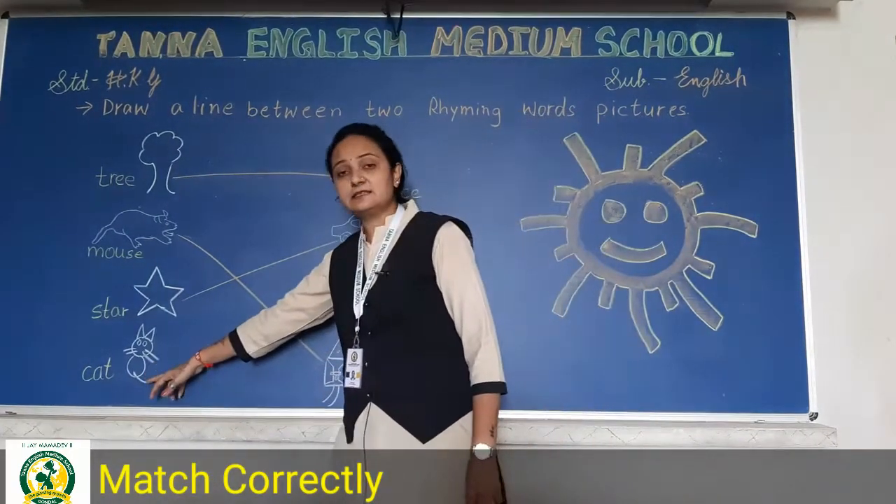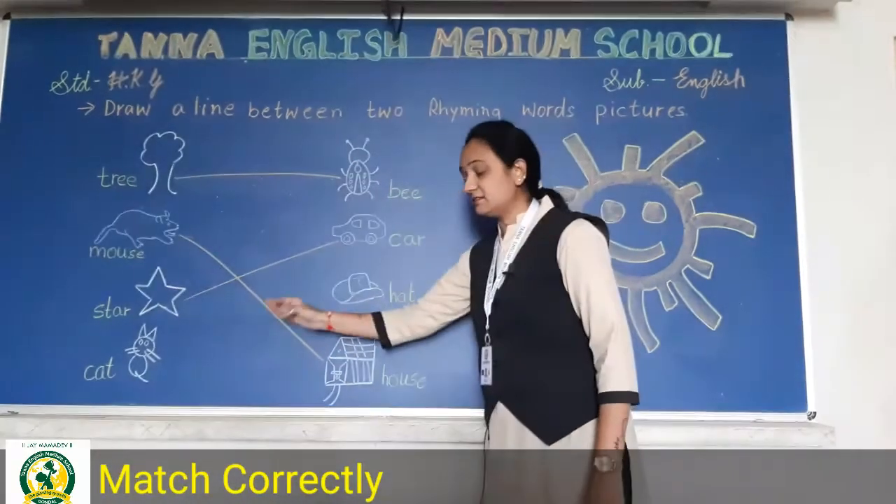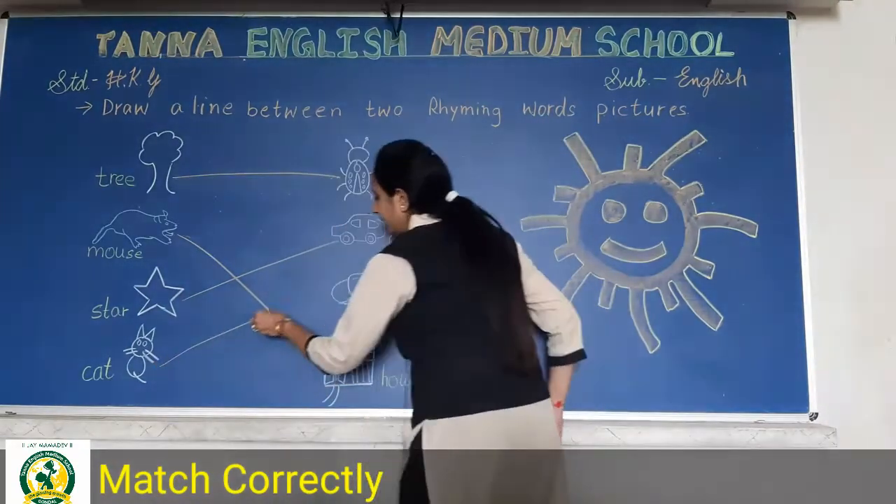Now the last one is cat. Cat and hat — cat, hat — yes, it is a rhyming word.